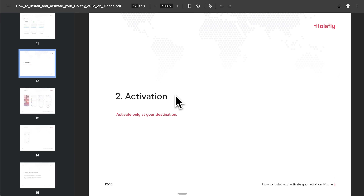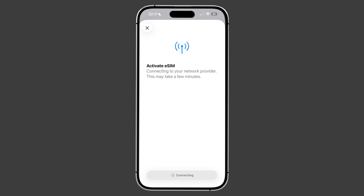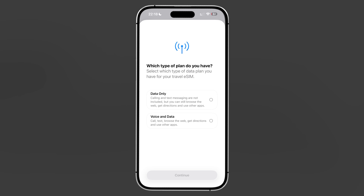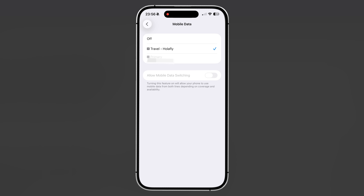This is where timing becomes critical – do not activate your eSIM until you've actually arrived at your destination. You can install it beforehand, but activation should happen when you're in the country where you need service. When you're ready to activate, you'll need to make some important configuration choices. If your eSIM plan doesn't include voice calls – and Holofly's eSIMs do not – keep your home carrier as the default line for calls and messages. Set the eSIM as your default for cellular data only. Turn off data roaming for your home carrier line to prevent it from accidentally using expensive international data. Enable data roaming only for your eSIM line. Also disable automatic data switching between the two lines to ensure all your data goes through the eSIM.